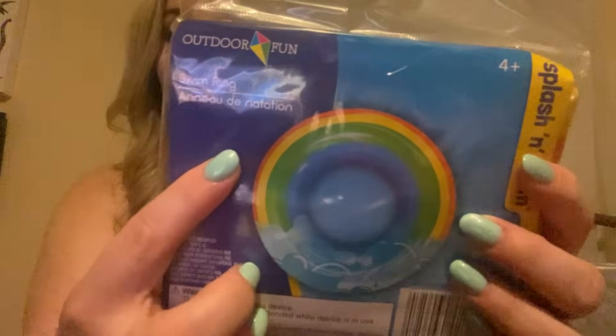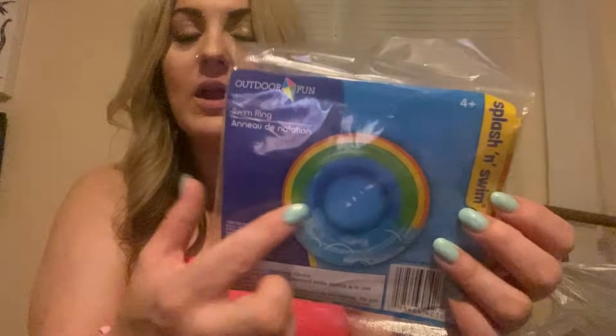So I got some floats at the Dollar Tree — I don't remember if it was last year or the year before, but I got them and they were so super tiny. This year I got smart and I looked at the size of them. This one feels thick, whereas the other one didn't feel thick at all. This is a slim ring.